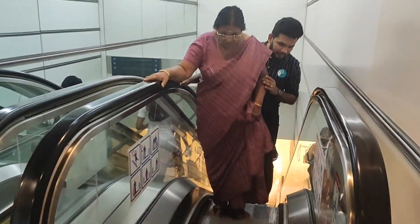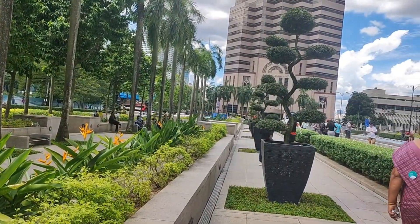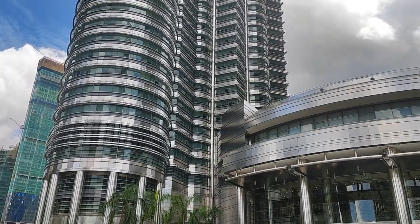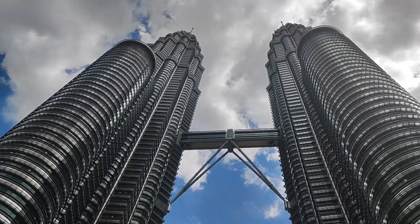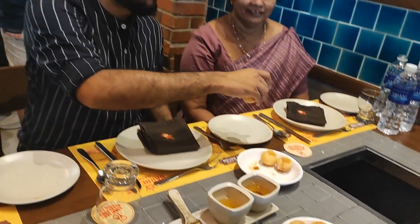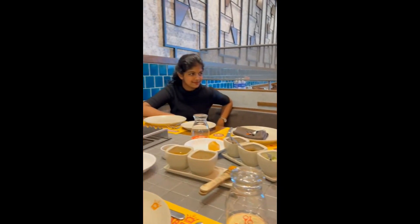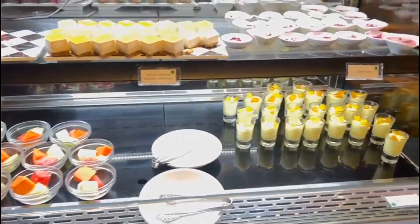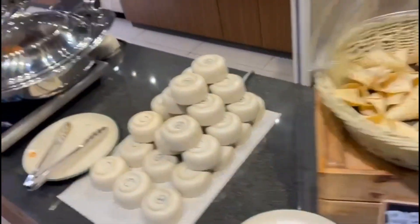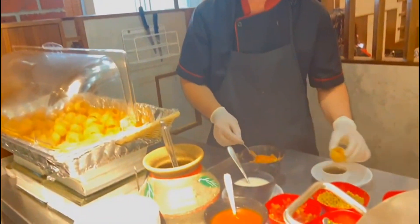Pachama is really scared of escalators. We had lunch from BBQ Nation. BBQ Nation is one of my favorite restaurants — I really like BBQ Nation. Mmm, yummy pani puri!